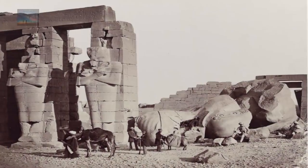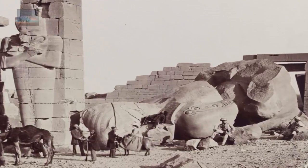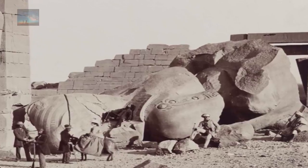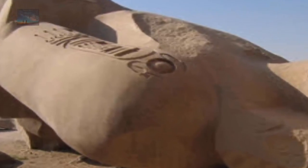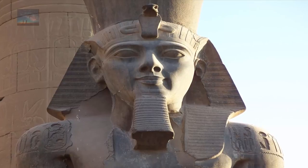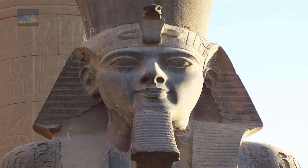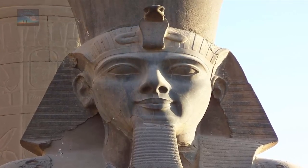At number 3 on our list, the Ramesseum Colossus. Although only fragments of the base and torso remain of this massive statue, it would have weighed in at 1300 tons. On the granite colossus' shoulders is an inscription describing Ramses as the Sun Prince. These inscriptions were added during the reign of Ramses, but the actual site itself is thousands of years older. Only fragments of the base and torso remain of the statue, which would have stood 19 meters high and weighed at least 1300 tons. The stone was transported 170 miles over land from Aswan to Thebes, and this would have once been the largest statue in the world.